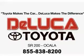Enjoy the drive and have peace of mind in this 2014 Toyota Camry. See us at DeLuca Toyota today. Toyota makes the car. DeLuca makes the difference.